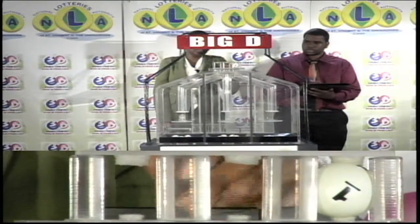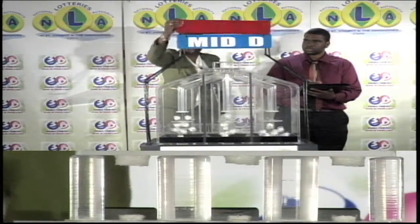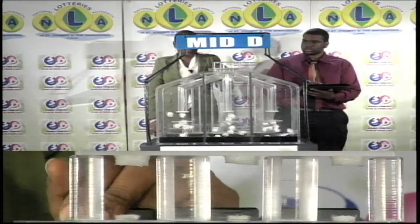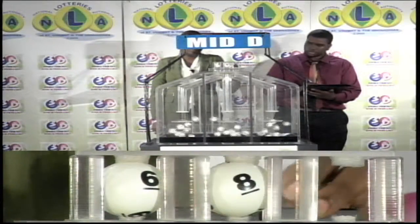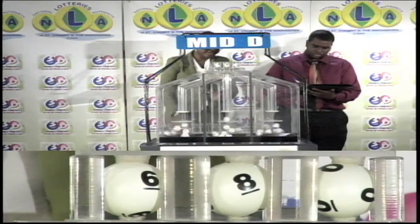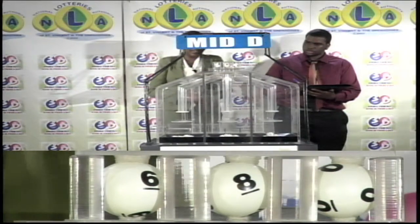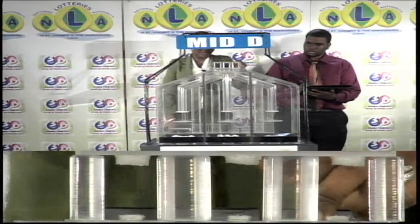6-1-1. The next draw is for the Mid D winning number. The first Mid D ball is 6, followed by 8, followed by 0. 6-8-0 is the Mid D winning number. 6-8-0.